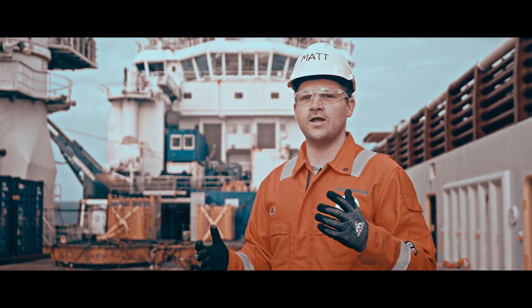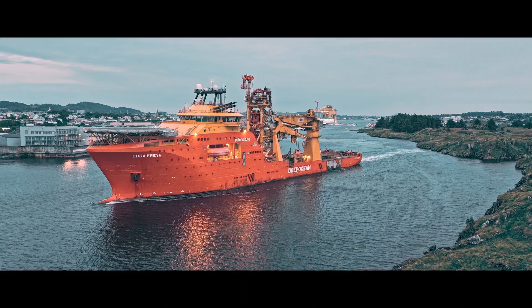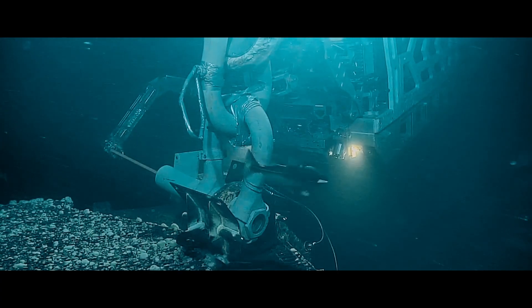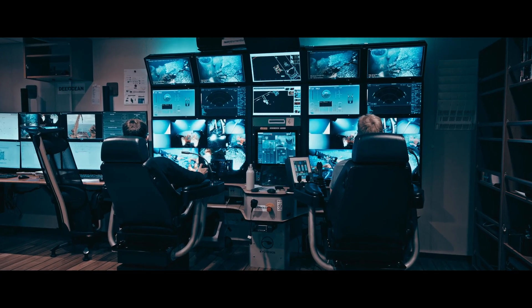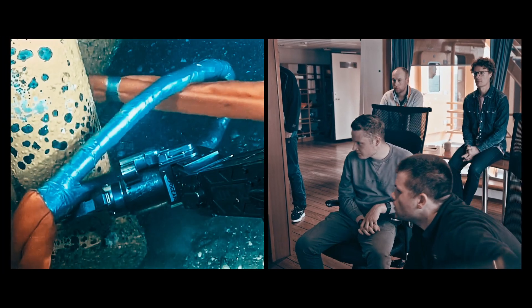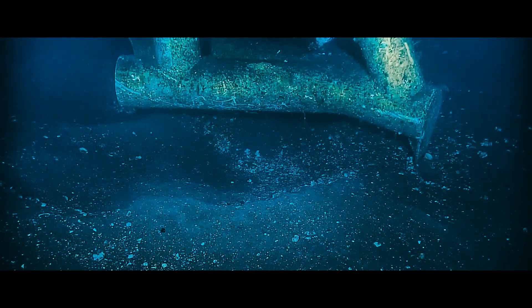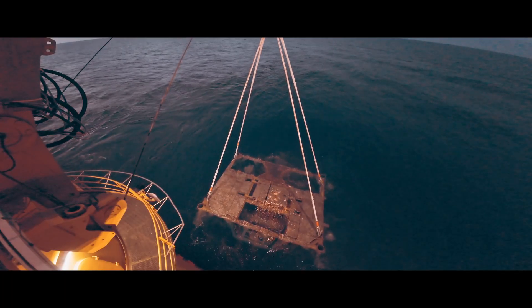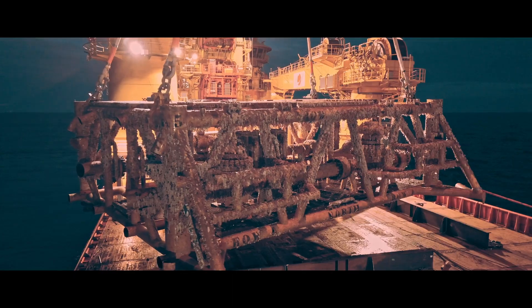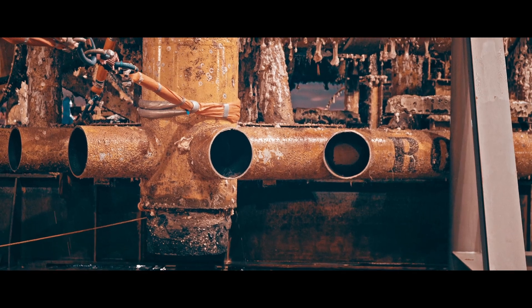It was the first time a subsea lift had ever been performed with the crane in that configuration — the final piece to the big puzzle of the Don and Miller decommissioning scope. It was a painstaking process conducted within strict industry guidelines. As the crane slowly lifted its colossal load, the SSIV became visible to human eyes for the first time in 30 years, before being lowered onto the deck of the Edda Freyja.